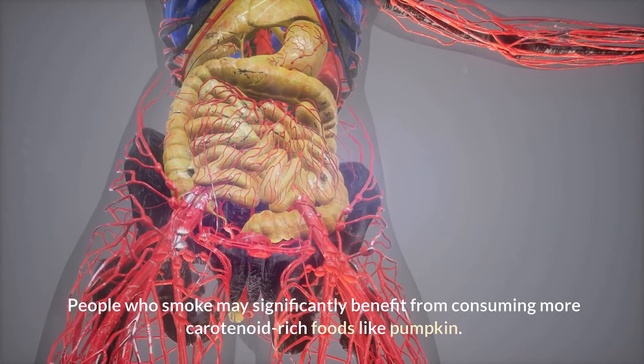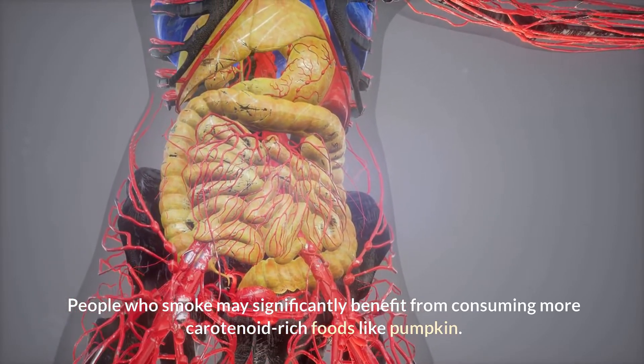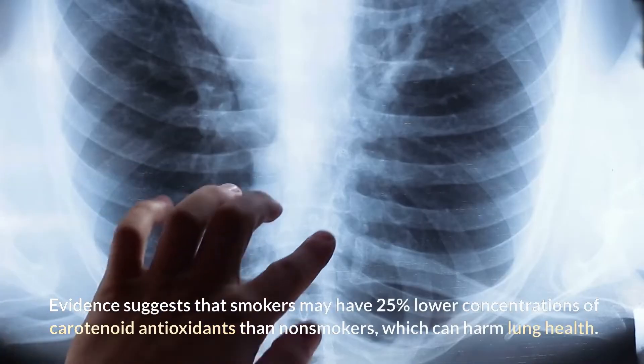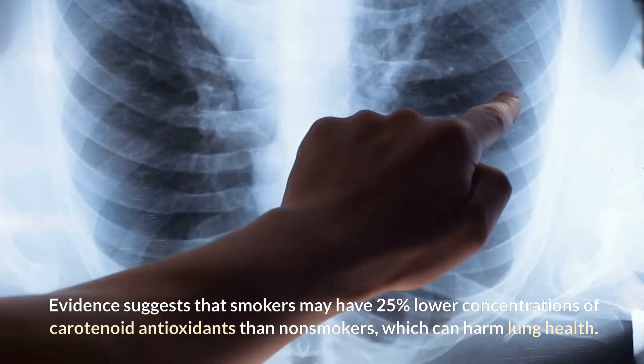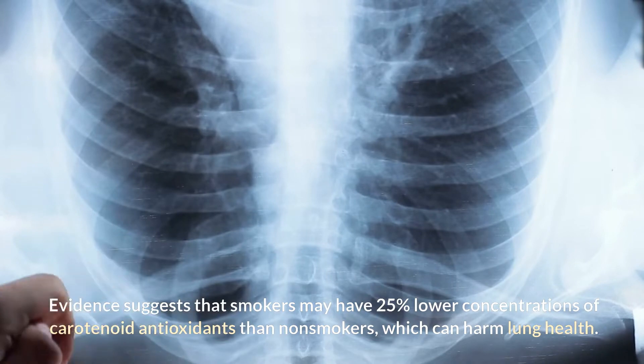People who smoke may significantly benefit from consuming more carotenoid-rich foods like pumpkin. Evidence suggests that smokers may have 25% lower concentrations of carotenoid antioxidants than non-smokers, which can harm lung health.